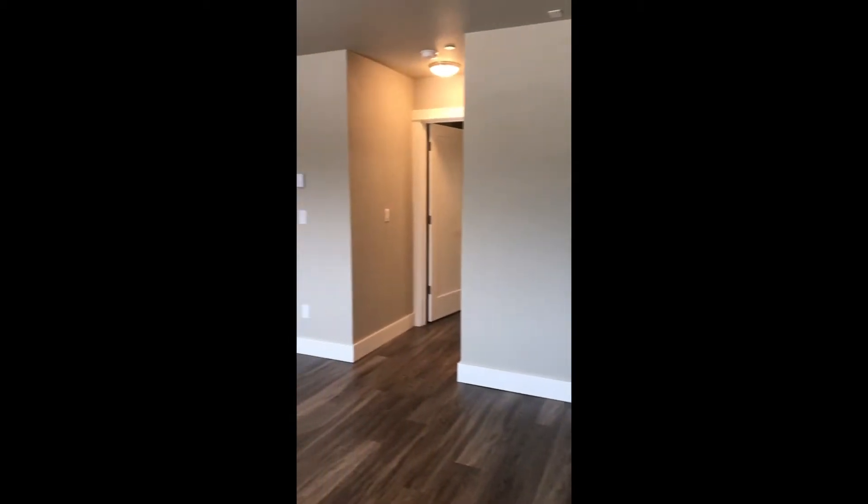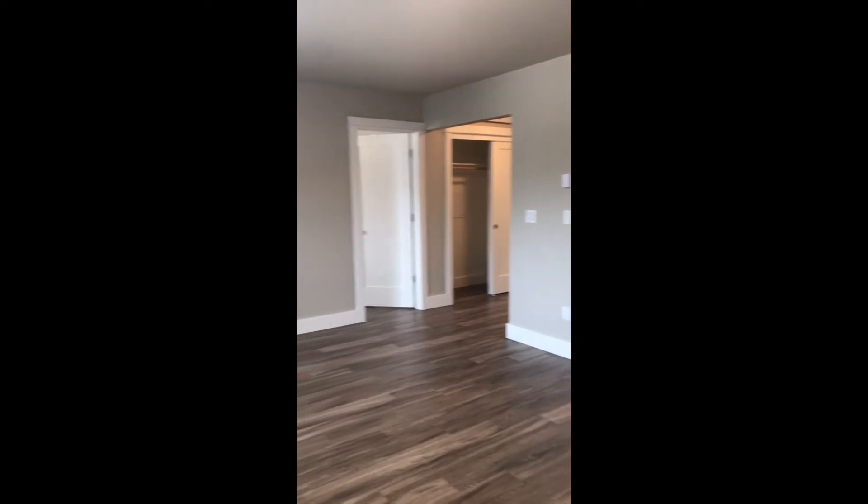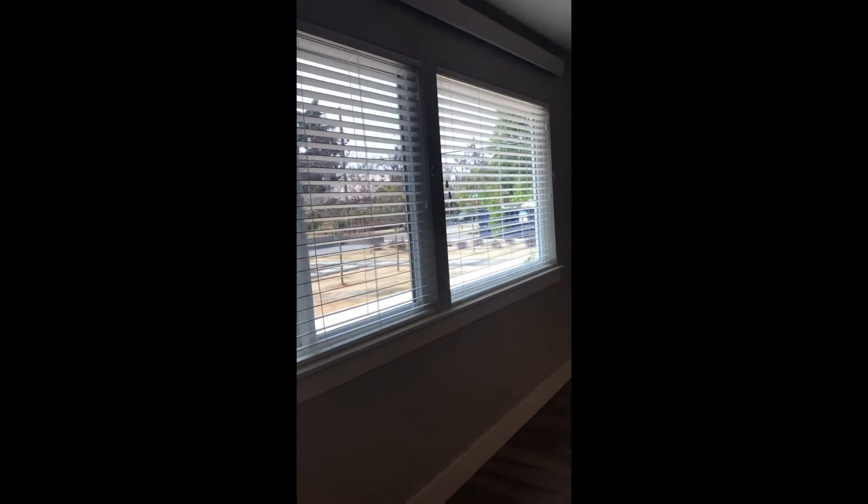3610 Southeast 15th Avenue. Coming through the front door, you find yourselves in the living room area, with lots of natural light through the windows on the left.